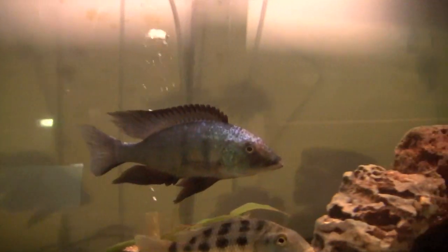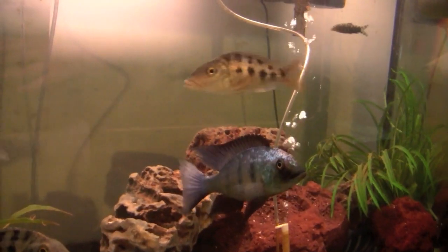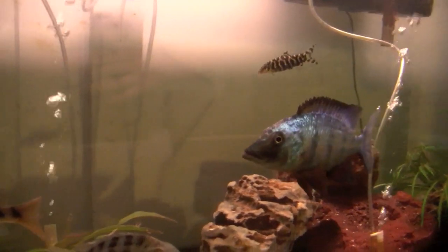This is one of my all-time favorite Lake Malawi cichlids, Fosochromus rostratus. Someday I'll have a tank large enough to keep this species.